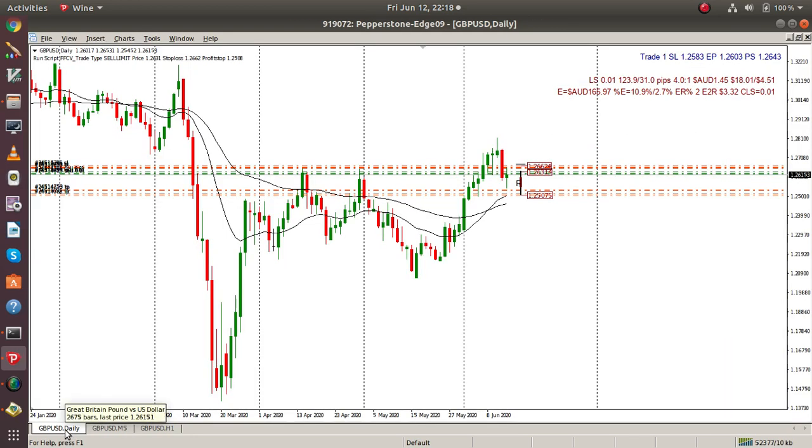Looking at the daily, it's pointing down. I've got my stop and my profit stops near this one here, which is the 21 daily moving average. It could go down there, it might go down there.